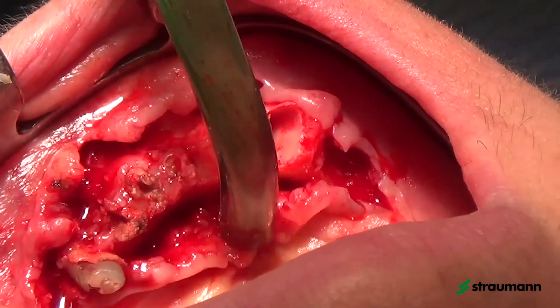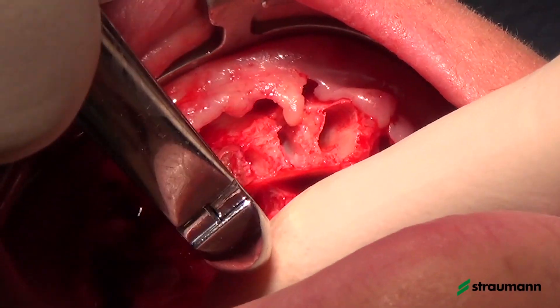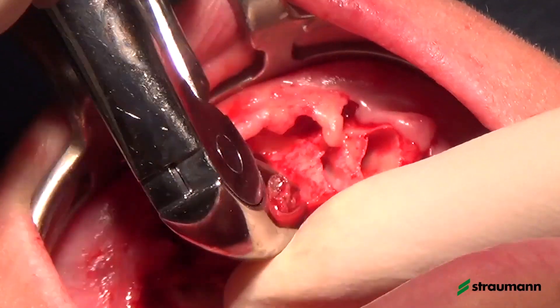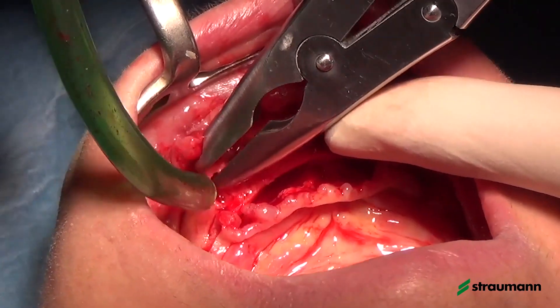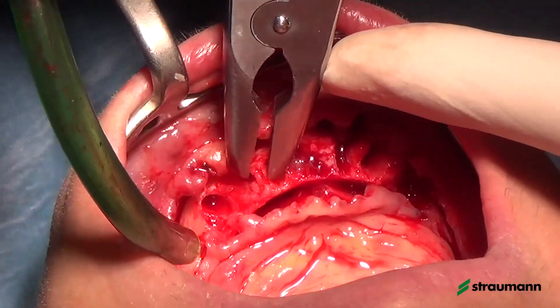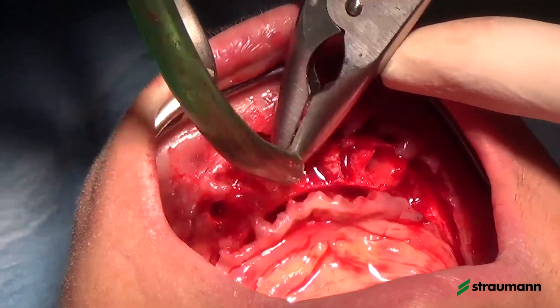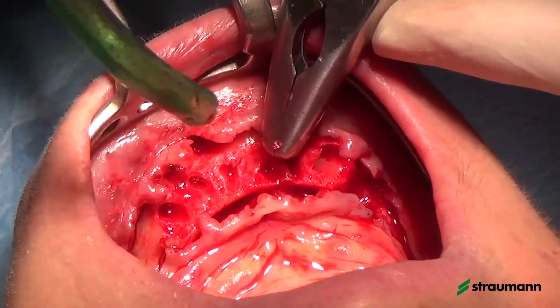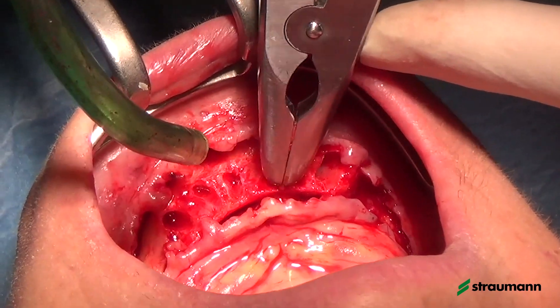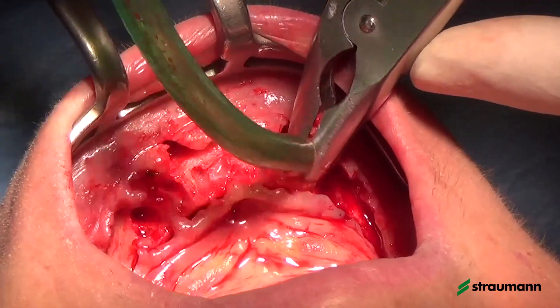After elevating the flap, we have the need to stabilize the guide in the proper way. As we have removed teeth and some bone, we do not have good stability for the guide. So our goal is to have stabilization of the guide — not directly on the mandible, but first on the teeth of the maxilla. We will use some silicone tools to stabilize the guide to the maxilla, and then fix the guide to the mandible with dedicated pins.